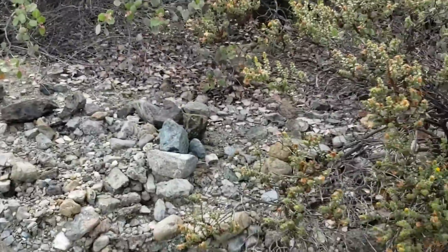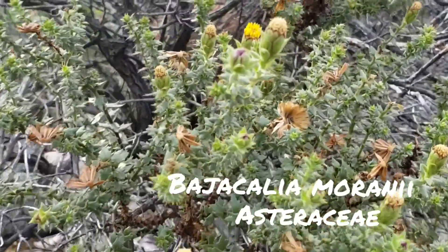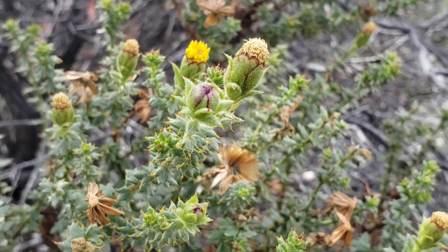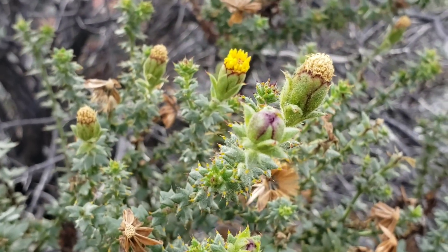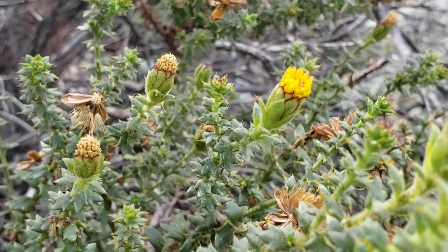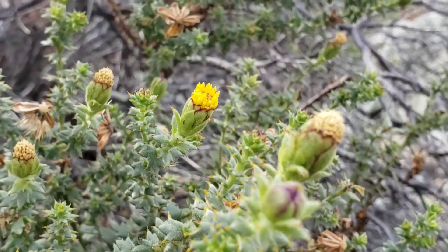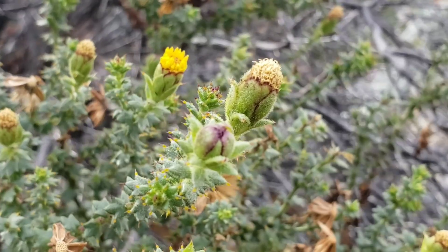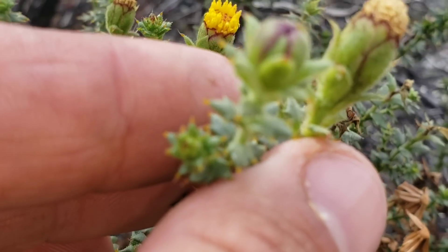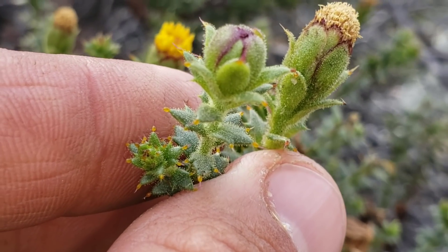Here's another gem — Bajacalia moranii, one of the most pungent-smelling asters I've ever smelled. This genus has three species. It's only known from this region. Look at those discoid flowers, those spiky phyllaries, and that heavily glandular foliage. Smells like lemon and tar. Isn't that nice?